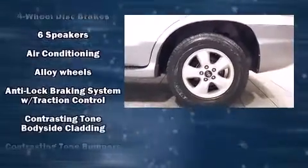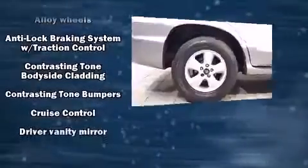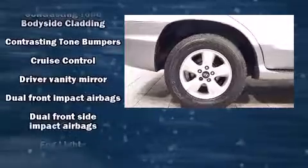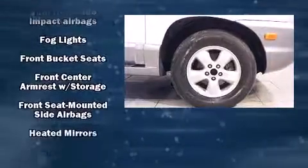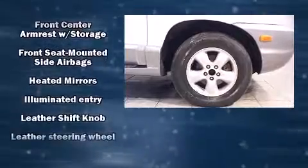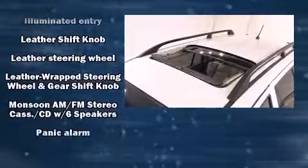Safety equipment has been integrated throughout including dual front impact airbags, front side impact airbags, traction control, a security system, and four-wheel disc brakes with ABS.